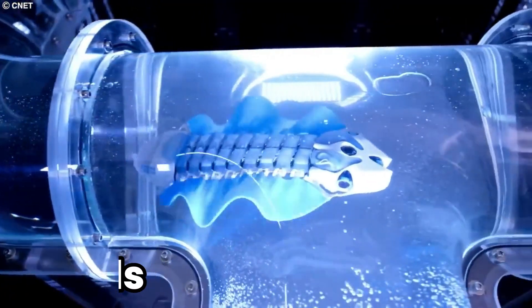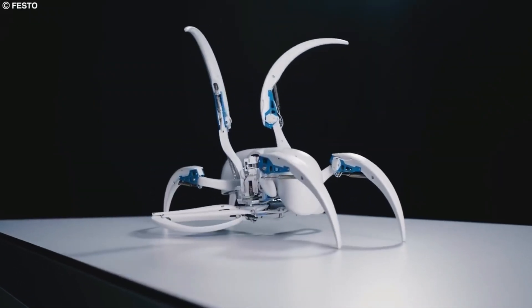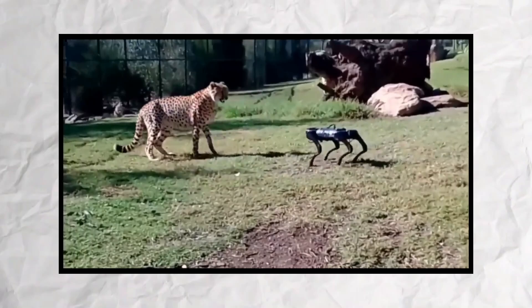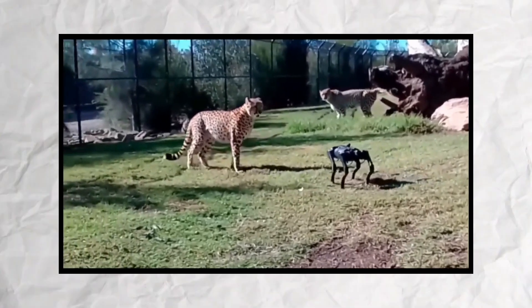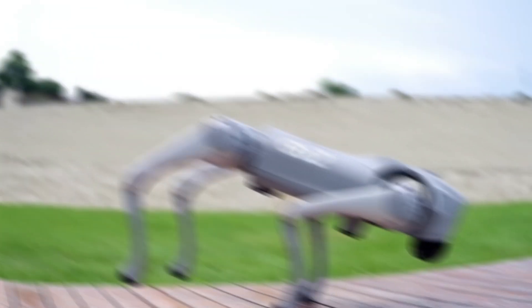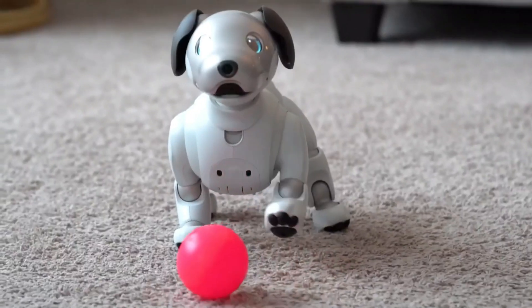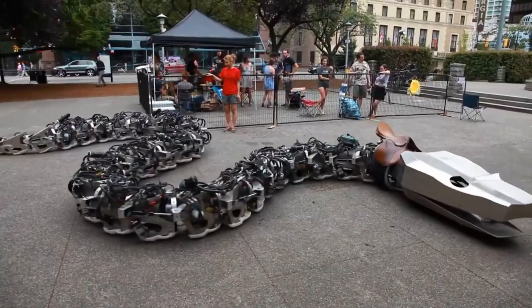From the depths of the ocean to the vast expanse of the savannah, engineers and scientists have drawn inspiration from nature to create robotic counterparts that mimic the appearance and behavior of real animals. These incredible machines are not just feats of engineering — they're tools for research, conservation and education, pushing the boundaries of what's possible in robotics and offering fascinating insights into the natural world.